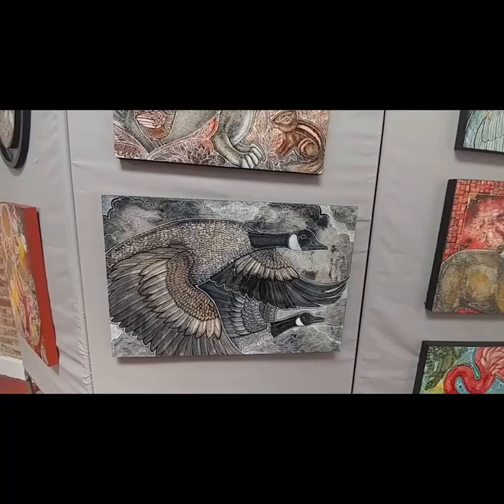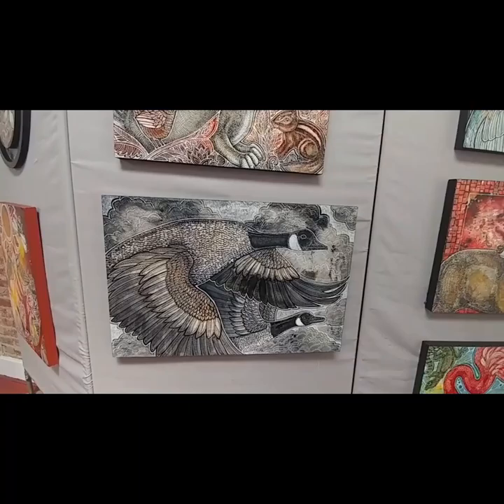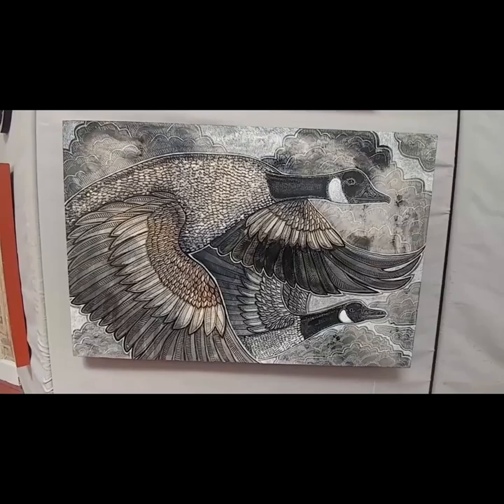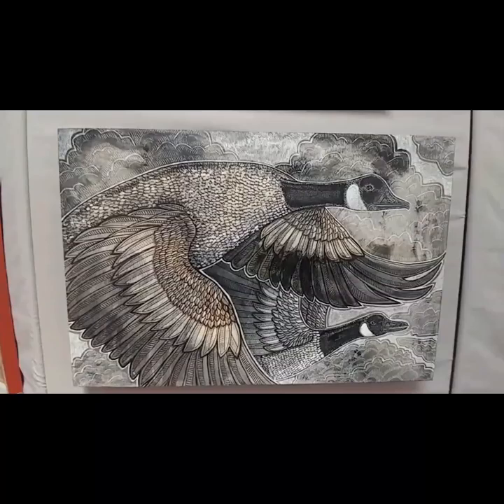This is also a new piece — actually the first artwork I did when I got here. It's called Chasing Clouds. As you can see, it's got two Canadian geese on it. Although I like working in color a lot, I've been getting into monochromatic tones lately. I kind of like just relying on the design elements to really bring the artwork forward.